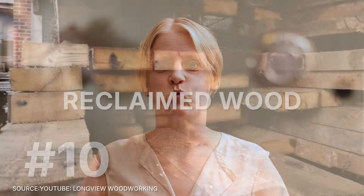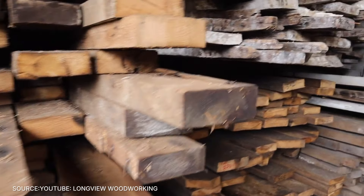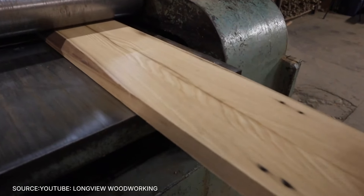Number 10: reclaimed wood. This is wood that's been salvaged from old buildings, barns, and other structures. Reusing wood not only saves trees, but also gives a unique rustic charm to any project.